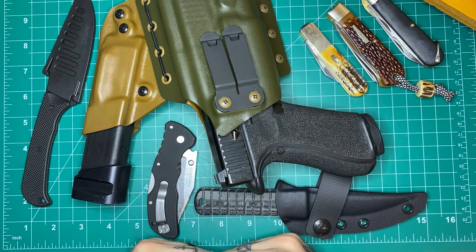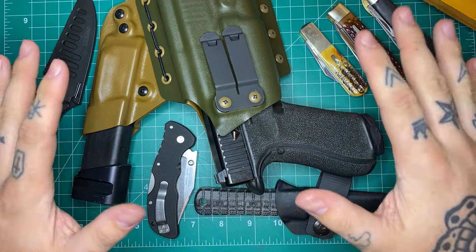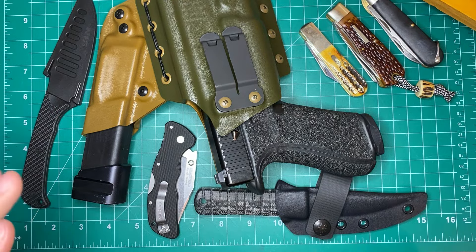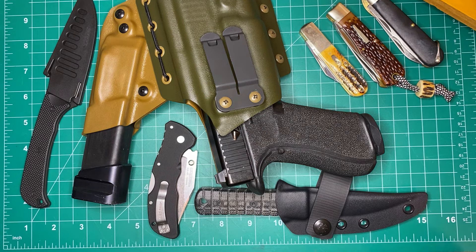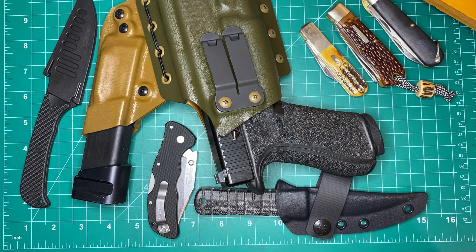How's it going guys? Andrew here with Justified EDC and I got another new Knives and Gear video for you. I got several new things that have just come in or have come in over the last couple weeks, and I haven't been able to show it off yet. You'll have to forgive me if I sound a little exasperated — I just got done trying to clear up some storage on my phone to be able to continue filming videos.